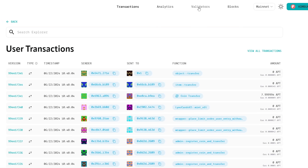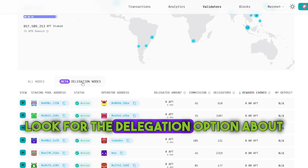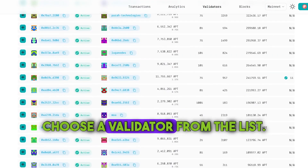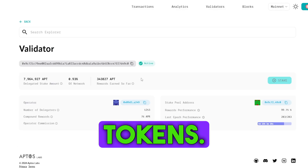Visit the Aptos explorer, navigate to the validators tab, look for the delegation option above the list of validators. Choose a validator from the list, access the delegation page and stake your tokens.